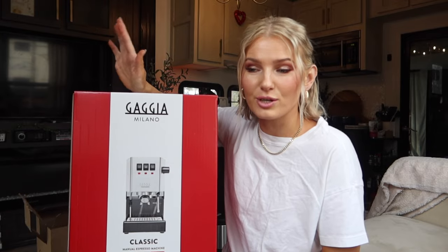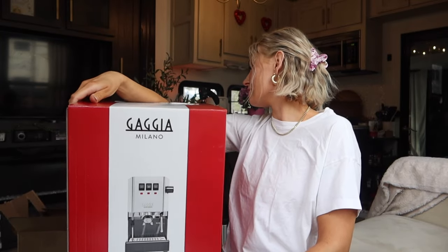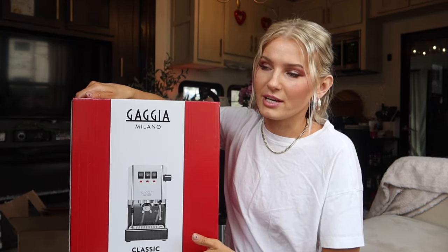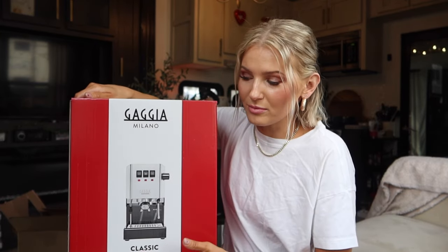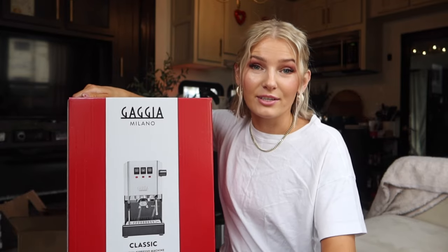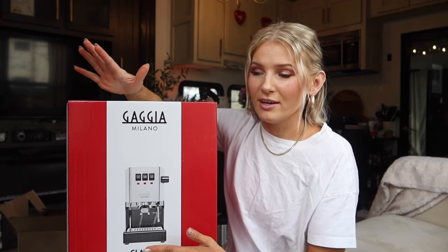I'm going to slap the label on the shipping box and return it. I'm not sure what I'm going to get in the future. Before I pack it up, I wanted to go through everything to make sure it's all here. In the email they sent, they said the machine has to be like new, otherwise they'll deduct a monetary value. So I'm going to take pictures on my end to protect myself as a consumer in case something happens in shipping.